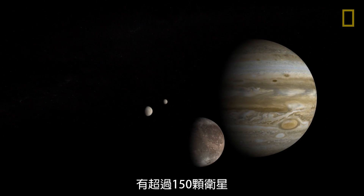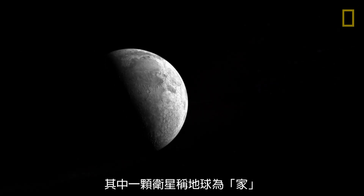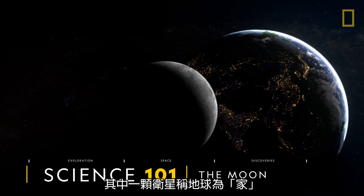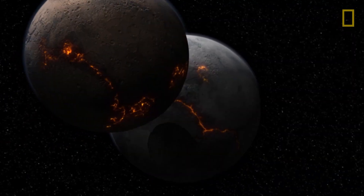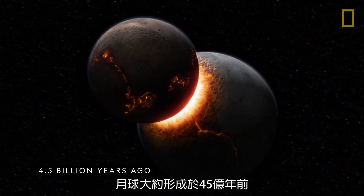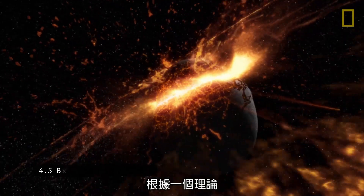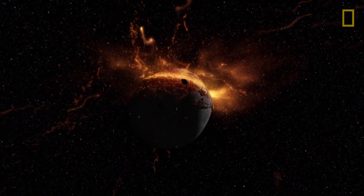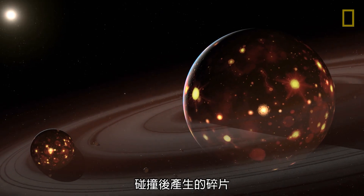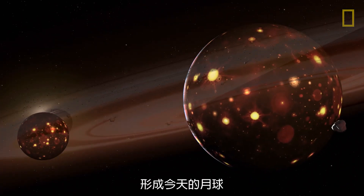Over 150 moons orbit the solar system's planets, and one of those moons calls Earth home. The moon was formed about 4.5 billion years ago when, according to one theory, the Earth slammed into another early planet. Debris from this collision began to orbit Earth and accumulated, forming today's moon.